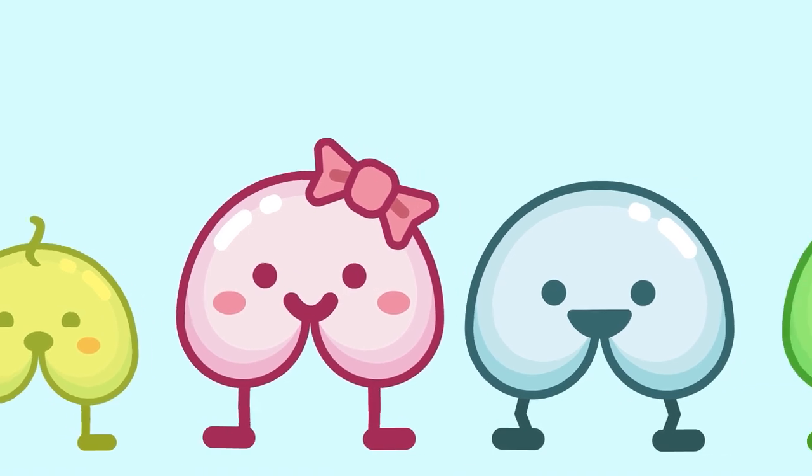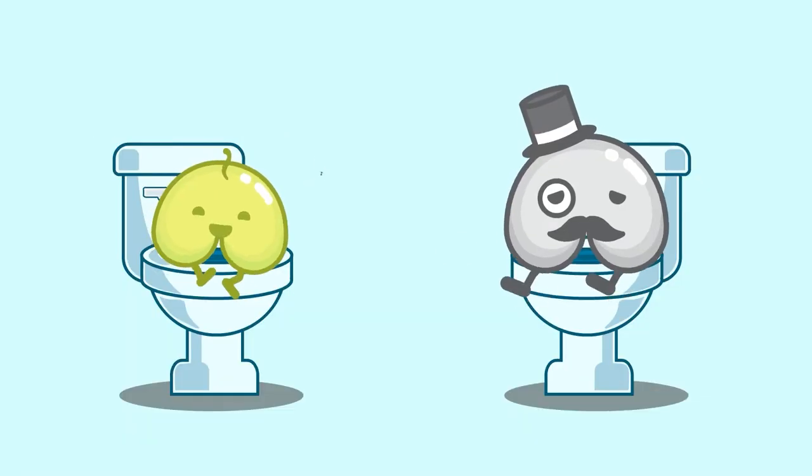Believe it or not, anyone could have anal fissures, whether young or old. Even a pro like me has suffered from anal fissures — it literally felt like a tornado up my ass. Whatever you do, don't ask your bestie to examine your tender area; they won't have a clue what they're looking for. Now that you understand where anal fissures come from, let's talk about how to treat them.